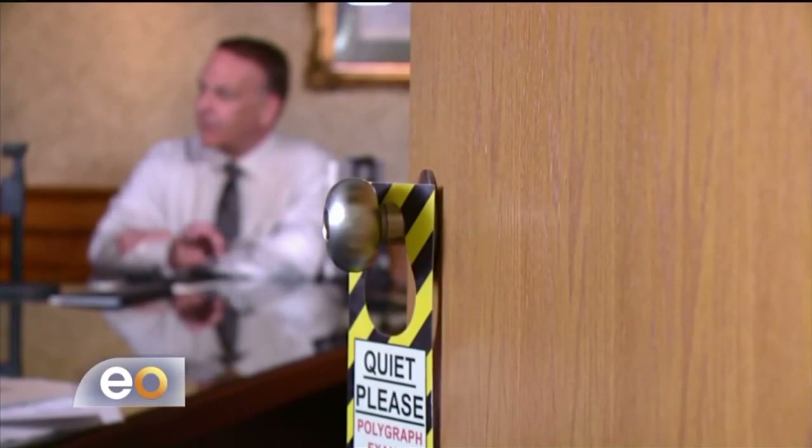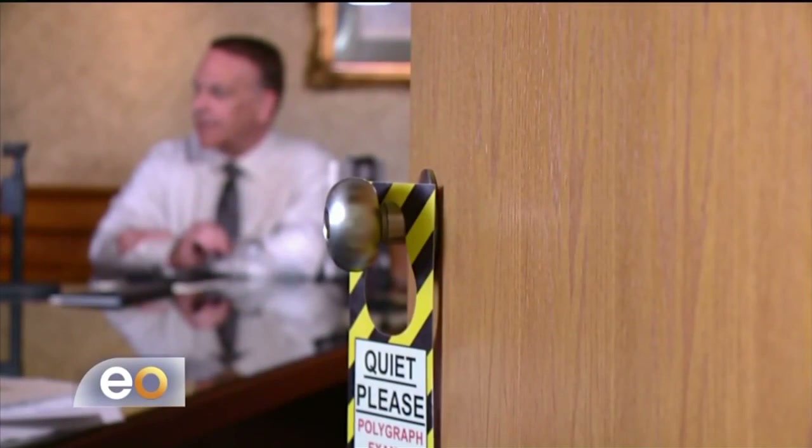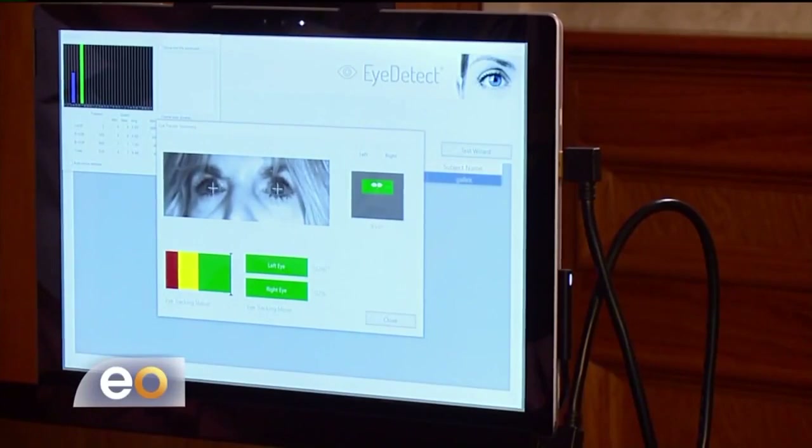It takes about 60 frames per second of your eye during the course of the test. We can also examine different types of crimes — for example, sex offender testing.